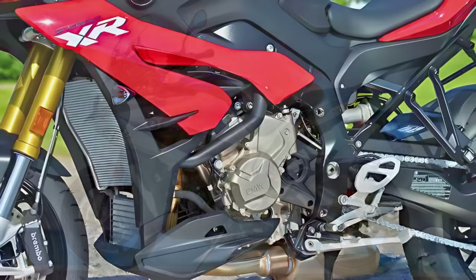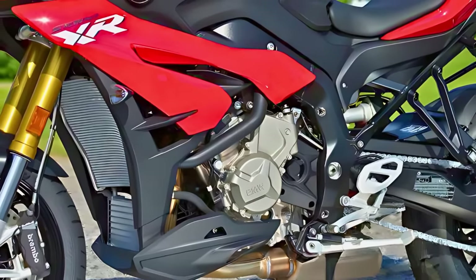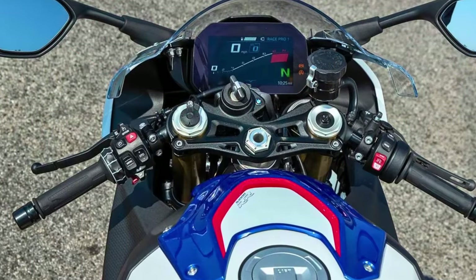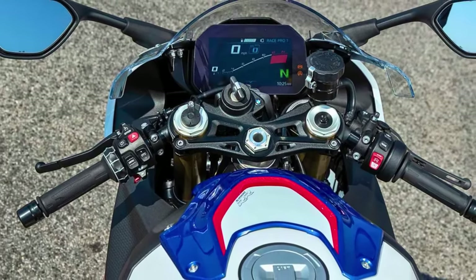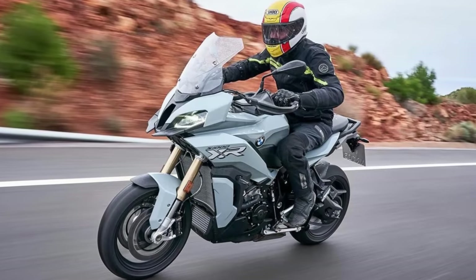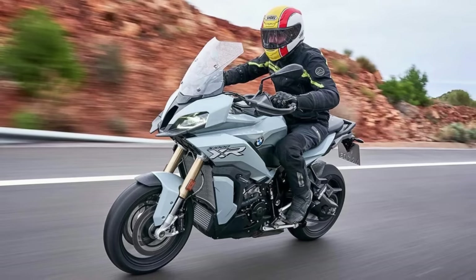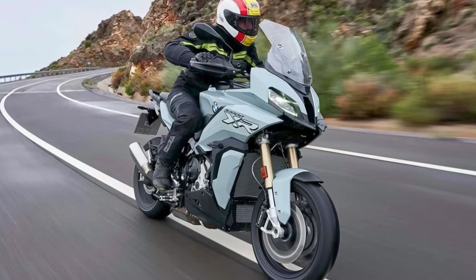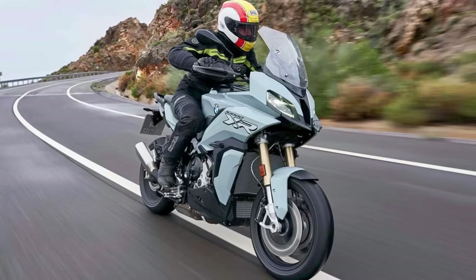Under the sleek exterior, the 2024 BMW S1000XR boasts a reworked inline four-cylinder engine. It's got 170 horsepower and 84 pound-feet of torque. It shares its engine genes with the S1000RR, ensuring a smooth and powerful ride. The BMW S1000XR starts at $17,500, not including the extra pennies you'll shell out for destination charges. The BMW S1000XR — your ticket to improved engine roars, techie joyrides, and a design that's a head-turner.